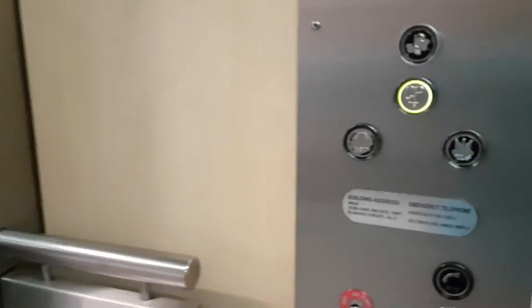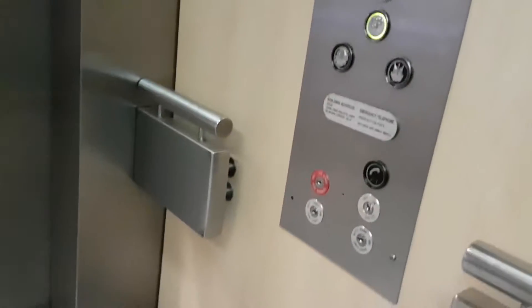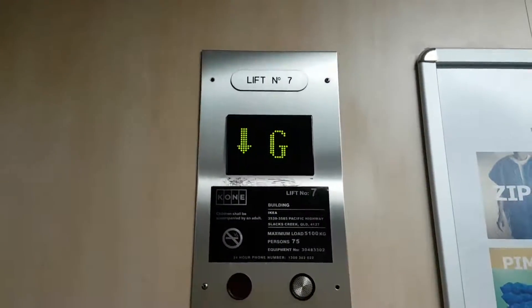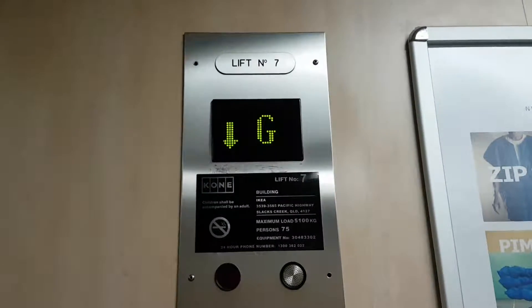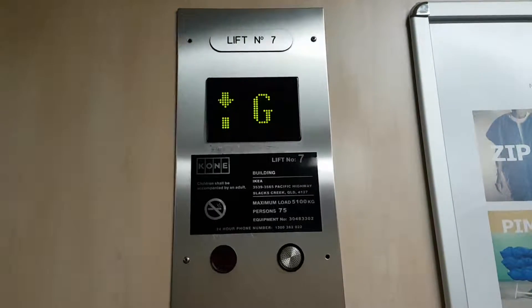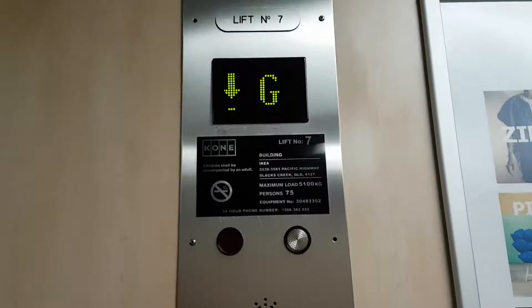This one does have a voice. Elevator 7. The close button works — I like that. Indicator. 5,000 kilograms, 75 persons.